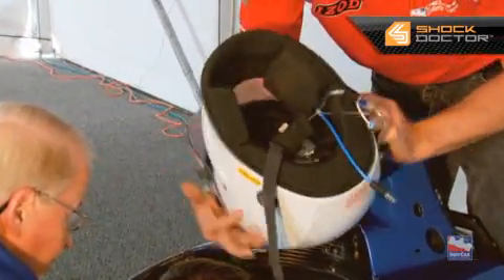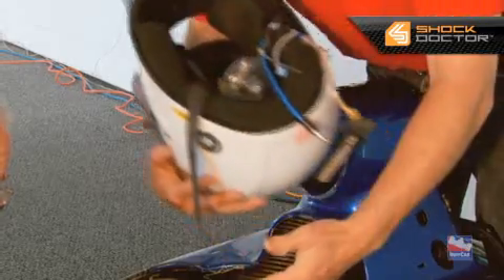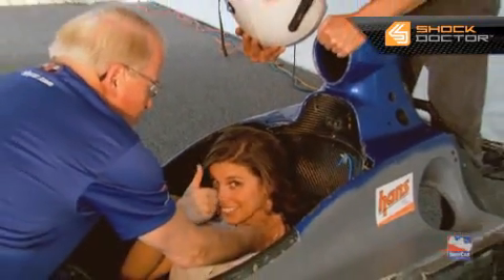And you can see inside, the balloon has inflated and it raised it right up off her head without any neck tension or cervical spine tension as we remove the helmet.